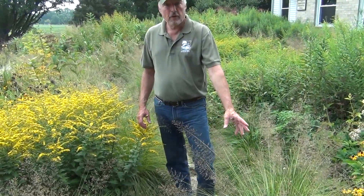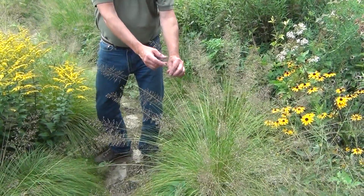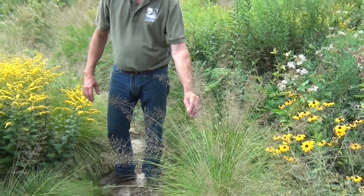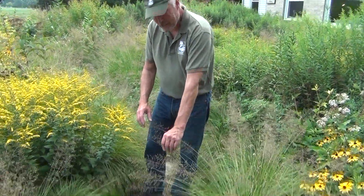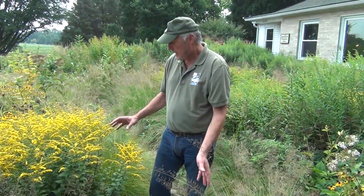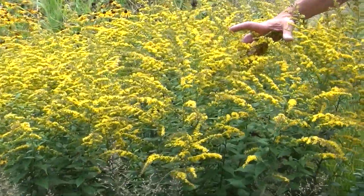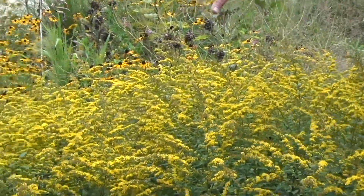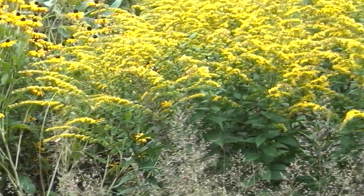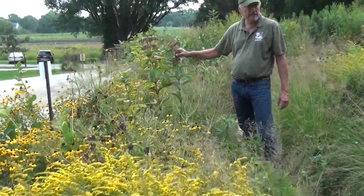Now we're in the garden in front of the main office. We've got the prairie drop seed with its beautiful plumes of seeds — a lot of these plants are named aptly. This one is drop seed, so it leans over and drops the seeds to spread across the prairie. This is a goldenrod in the fall — it's a beautiful nectar plant for butterflies and bees. You've got the black-eyed susans over here, Joe Pye weed — a tall, beautiful plant. It's past its bloom time, but it's still very pretty in the landscape.